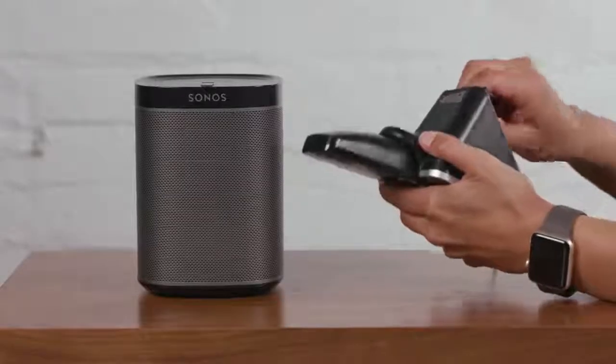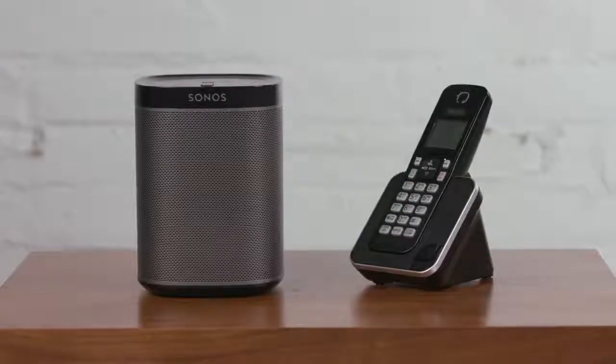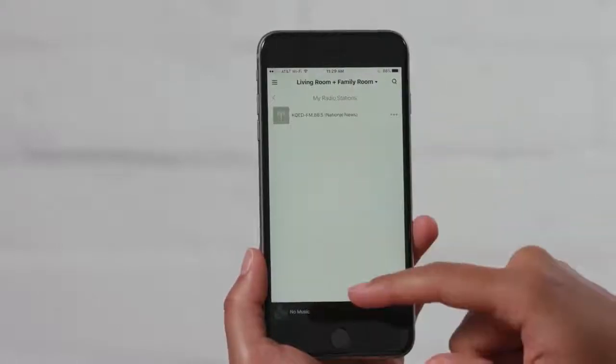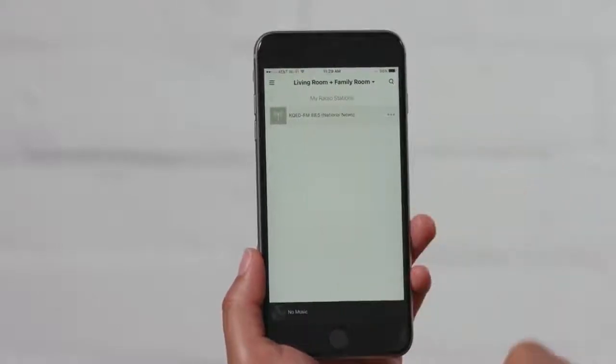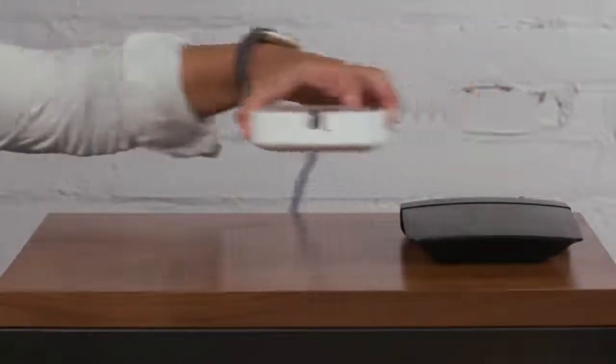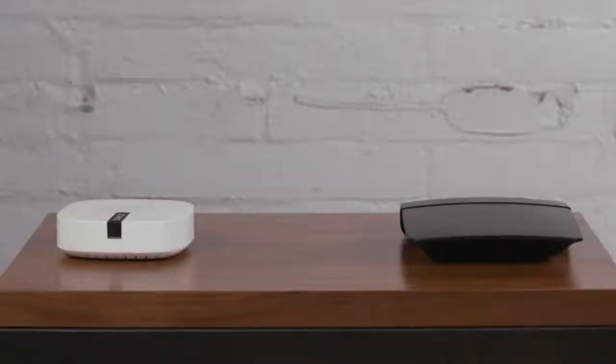If you think a nearby device is interfering with Sonos, you can find out by unplugging it from power temporarily and testing Sonos. If the problem goes away, then you may need to move the device a few feet away from your Sonos product before plugging it back in. If Sonos is in a boost setup, you'll also want to make sure that the wired Sonos product isn't too close to the router, as it's possible that the two will interfere with each other.